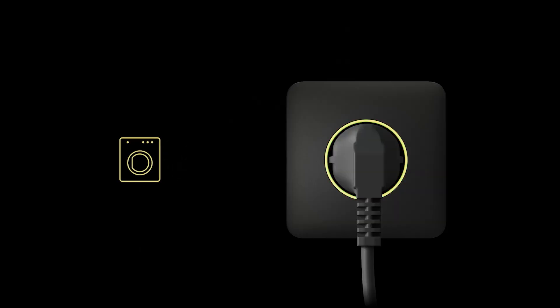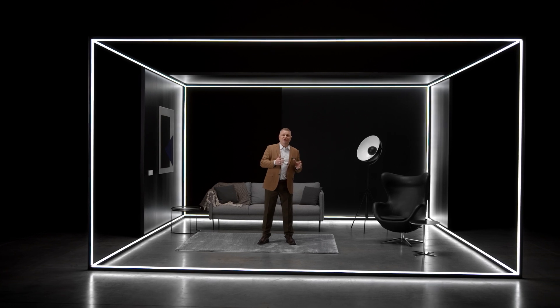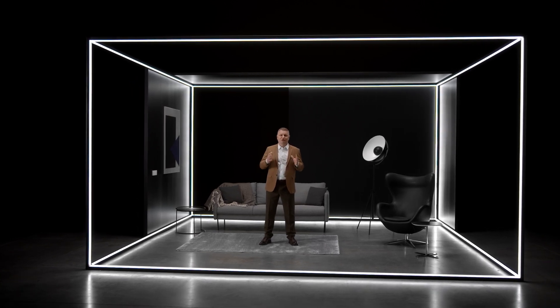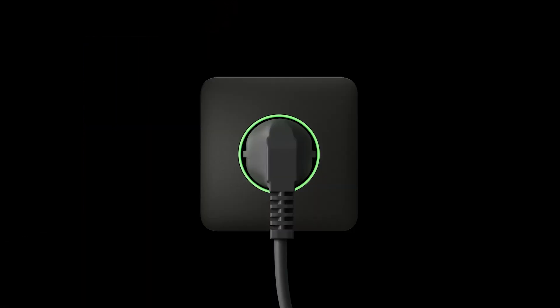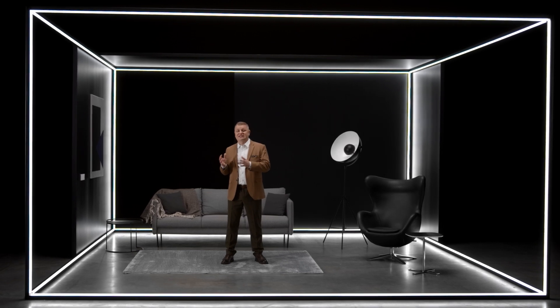We've also added useful features to our outlets. They are informative, with a color indicator showing the current load. The outlets feature a touch button for those who are always annoyed by having to unplug devices — one touch turns the power off. All of these devices have a backlight that you can turn on in the app, so no more fumbling for light switches at night.